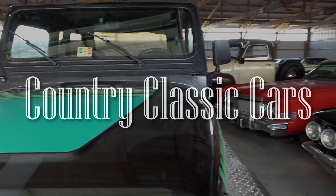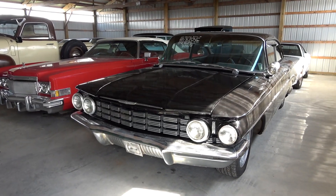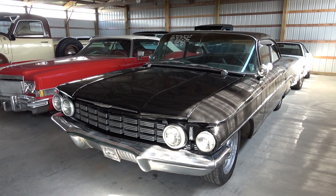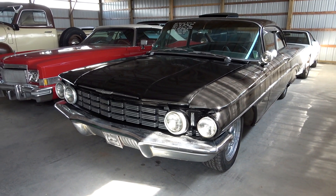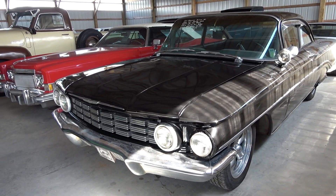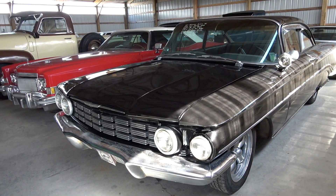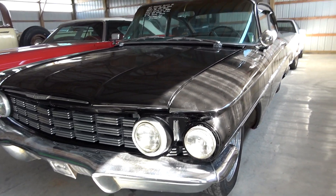Today once again, I'm coming to you from Country Classic Cars here in Staunton, Illinois. Today I thought you might like a look at this 1960 Oldsmobile Dynamic 88. This is a pretty nice looking example, and these are pretty unique cars. I really like the styling on them — they were kind of pushing the boundaries at the time, and I definitely thought it was worth taking a look at.